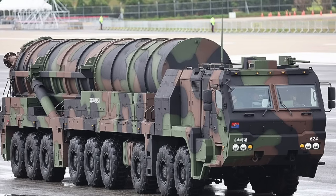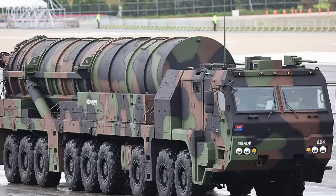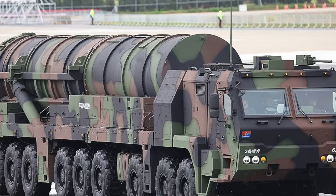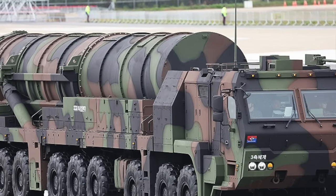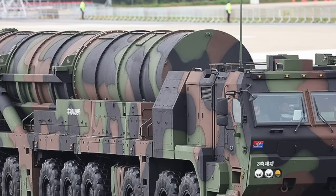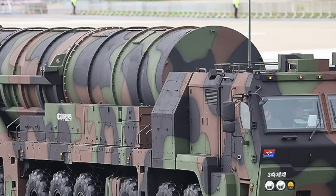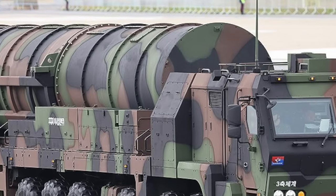Military analysts in South Korea have praised the missile's cold-launch system, which utilizes compressed gas for more stable launches. They have drawn comparisons to China's powerful Dongfang-31 ICBM. The development of the Hyunmoo-5 system comes with substantial financial investment. The South Korean Ministry of National Defense has earmarked approximately $255 billion for military modernization between 2021 and 2025, with a significant portion focused on upgrading missile systems and advancing technologies.